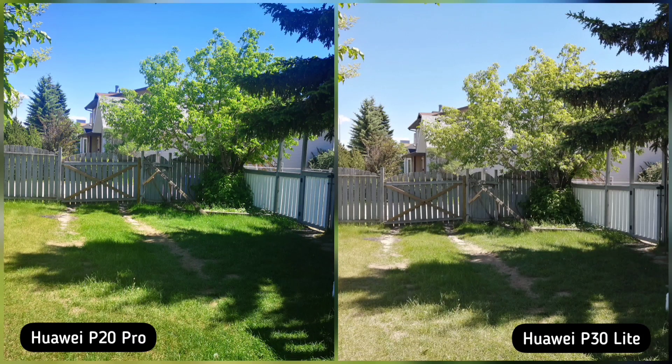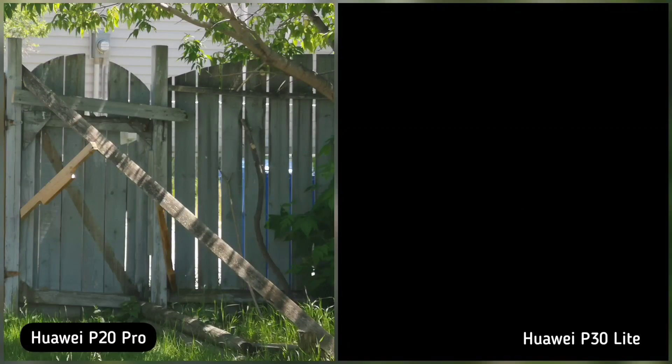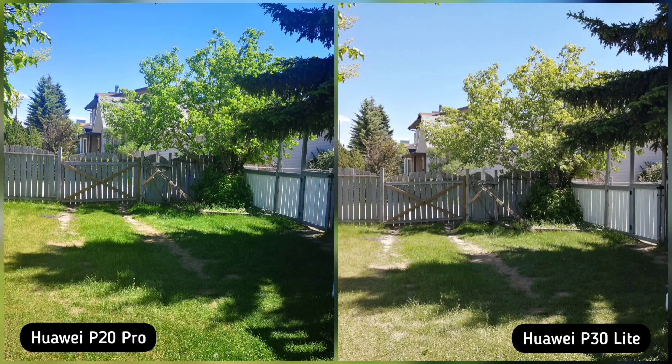And lastly, versatility. Both phones have a regular wide lens, but only P30 Lite has an ultra-wide shot, while P20 Pro has a telephoto lens. Personally, I think ultra-wide is more useful than telephoto. Nonetheless, it's a tie for me.